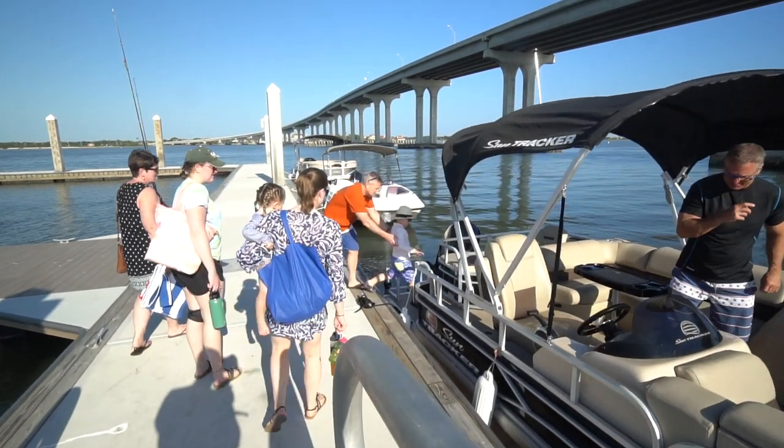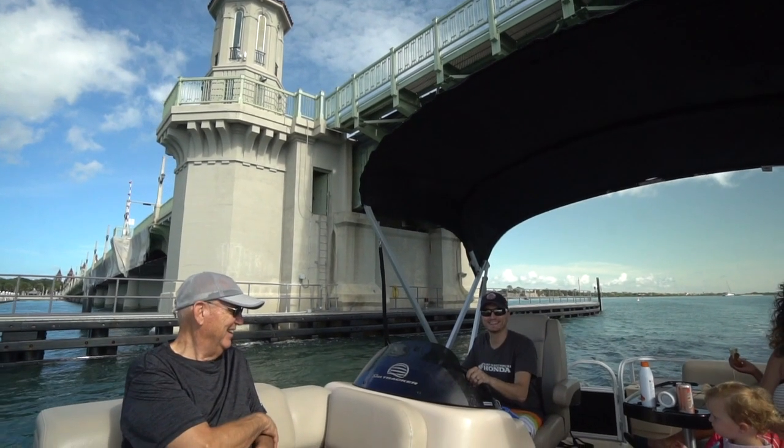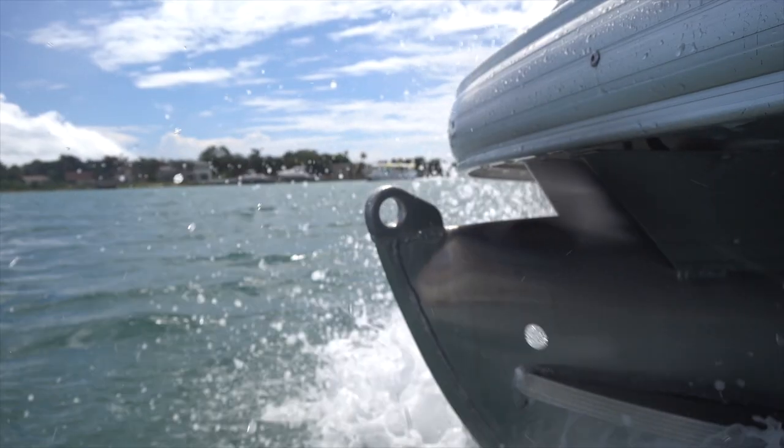We at Beaches Marina are so excited to offer our guests a unique experience that's family friendly and memorable for all. We're so blessed to be able to enjoy our beautiful and historic waterways.